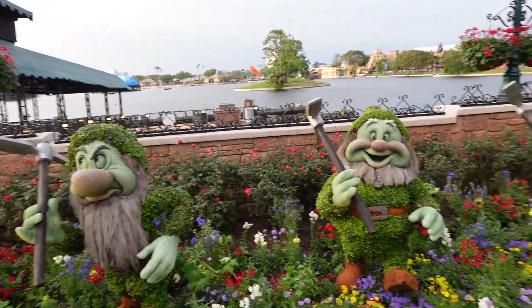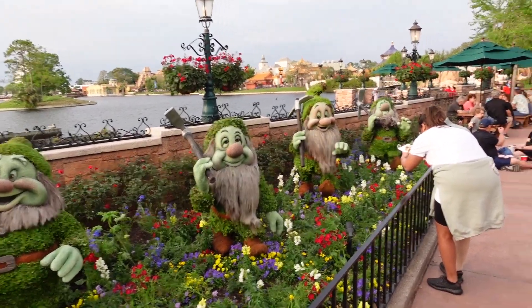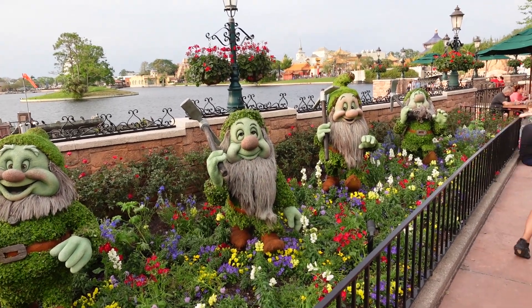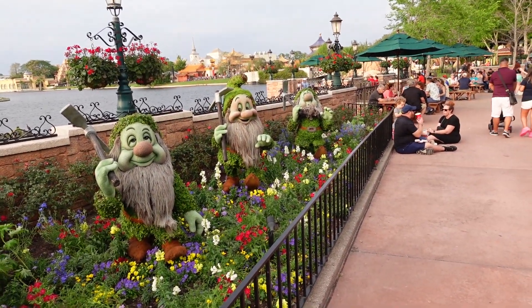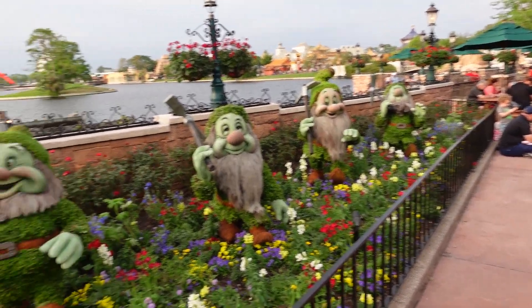And Doc, Grumpy. There's Sleepy — he's sleepy. Sneezy. They're cute.